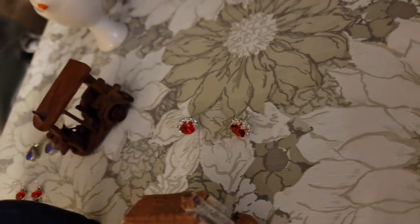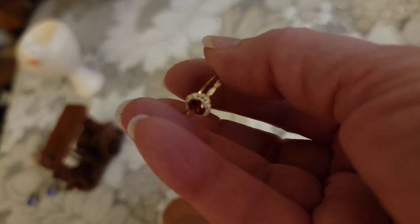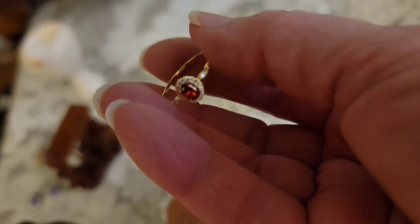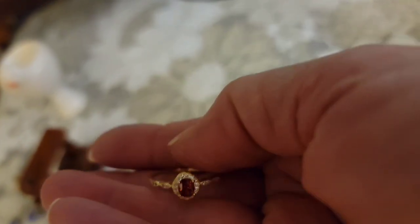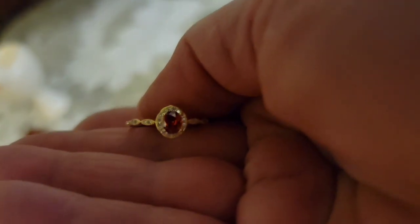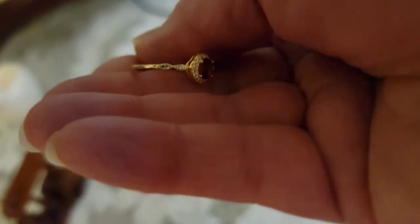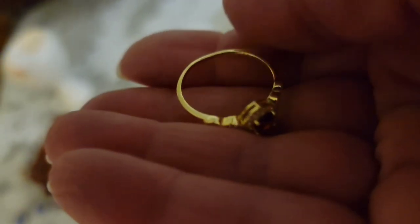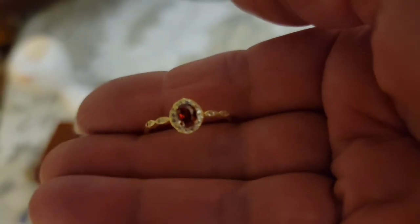I forgot one more ring. This is a sterling ring with vermeil — gold over sterling. It does have a red center, clear rhinestones around, and clear rhinestones on the sides. This ring is a size 7½ and it is $8.